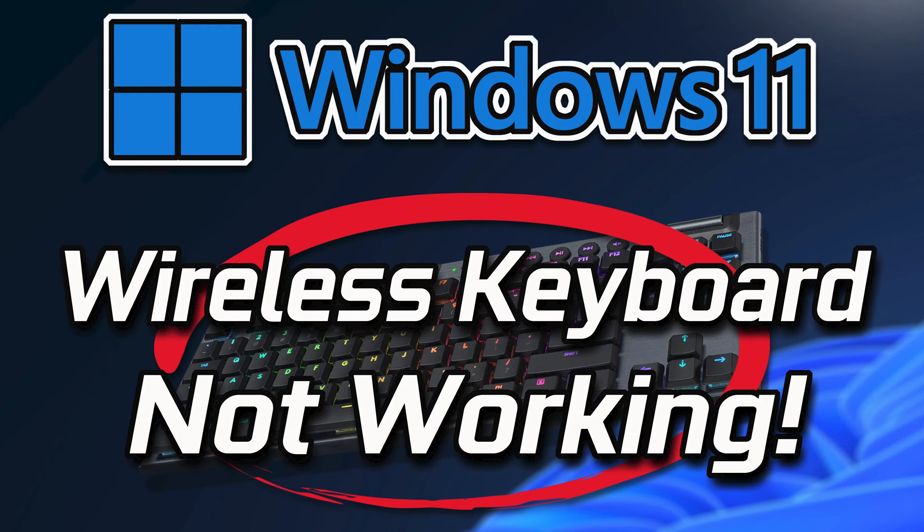If your wireless keyboard is not working in Windows 11, there could be several reasons for this issue, like driver problems. Outdated or corrupted keyboard drivers can cause connectivity issues or wireless receiver connectivity. Ensure that the wireless receiver or USB dongle for your keyboard is securely plugged into a working USB port on your computer. In this tutorial you will learn several solutions so you can fix your wireless keyboard in a quick and easy way.